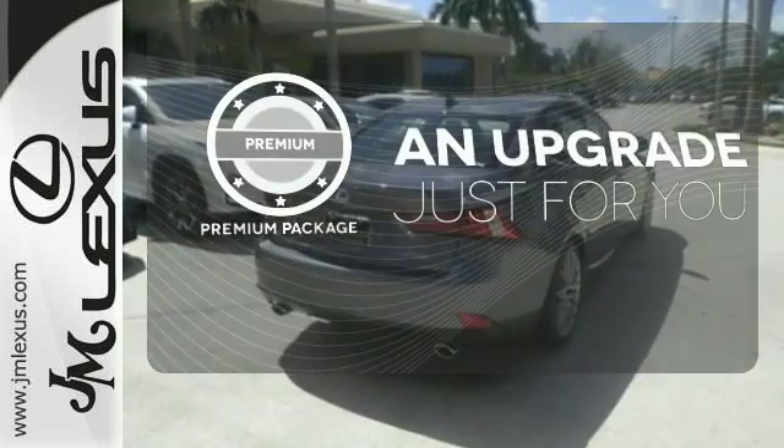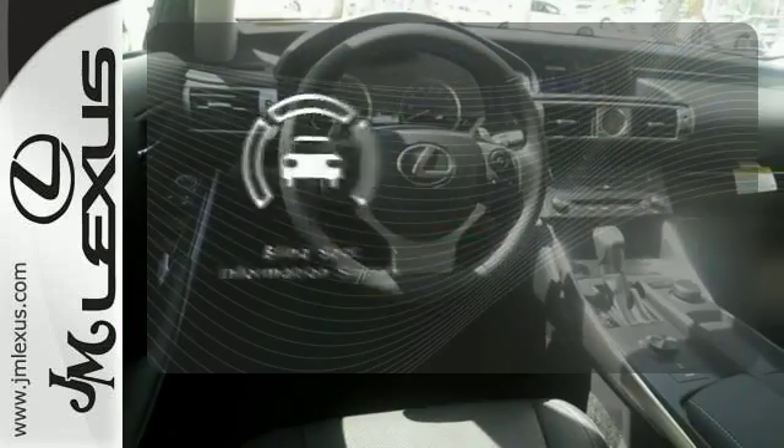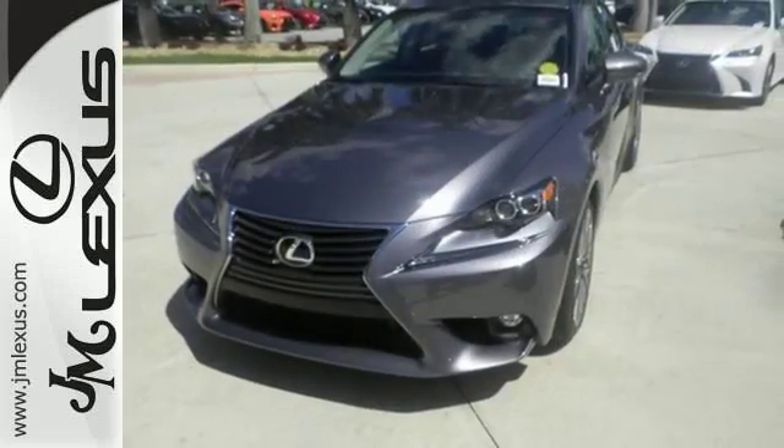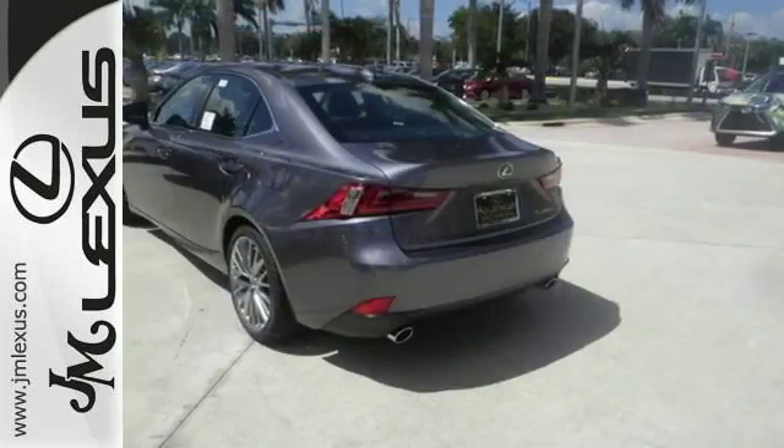The premium package takes a great thing and makes it even better. The blind spot indicator helps you maneuver through traffic. The look, the feel, and the taste of luxury you're looking for with sports car flair. Test drive it today.